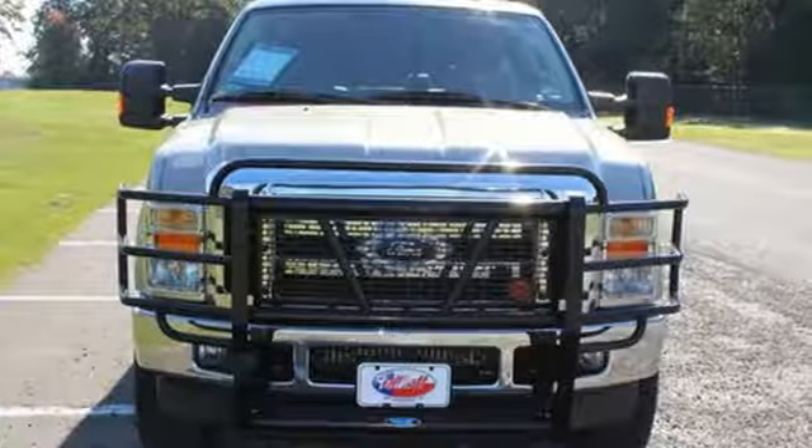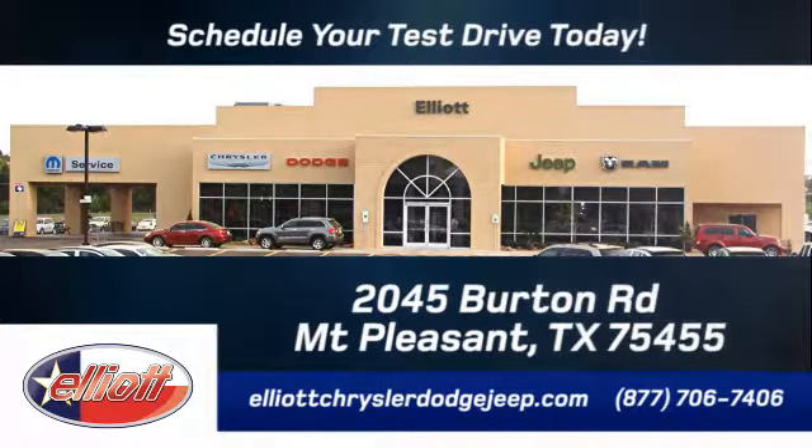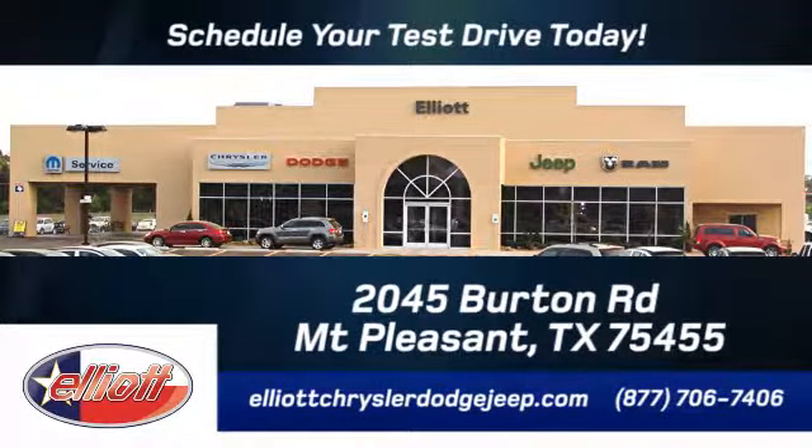Come on in today and see it for yourself. Elliott Chrysler Dodge Jeep, schedule your test drive today. We are located just off I-30 on Burton Road in Mount Pleasant.